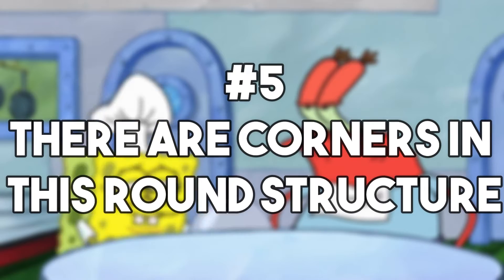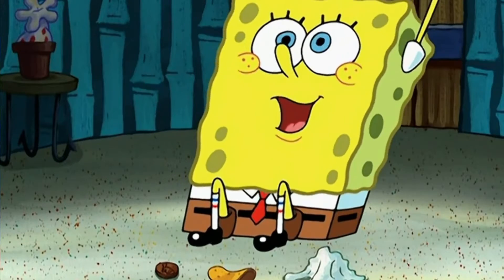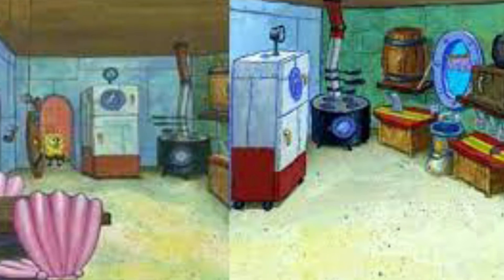Number 5: there are corners in this round structure. While the television series has been celebrated for years and years, fans have had some questions. If a pineapple is a rounded fruit, why and how are there corners in SpongeBob's house? It's a mystery, it doesn't make sense, it would have taken quite the engineering, and it is intriguing.